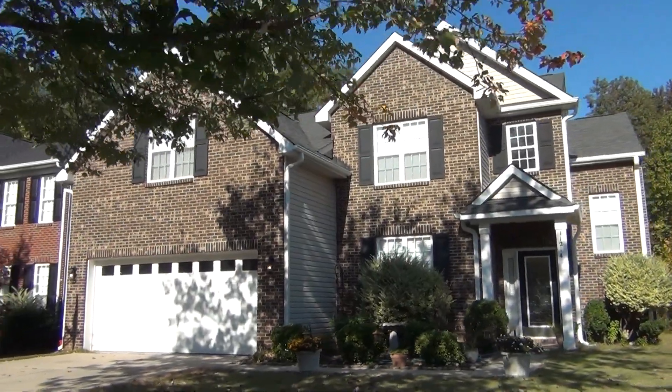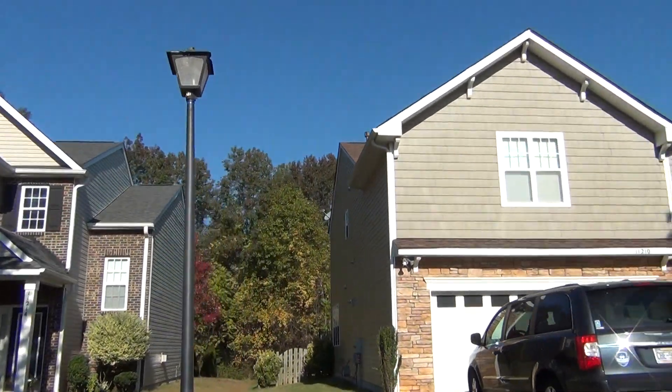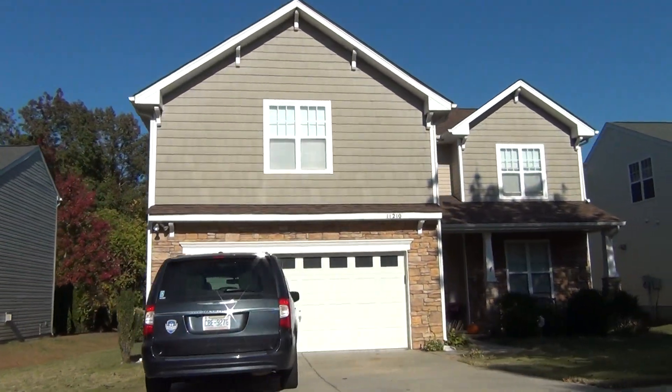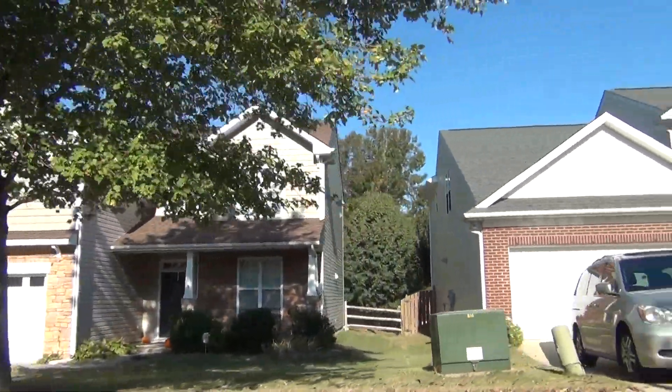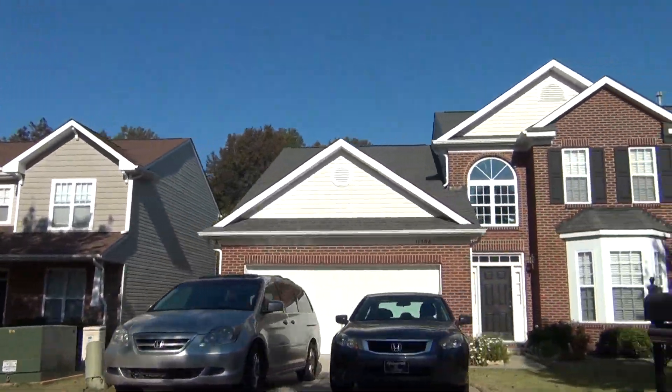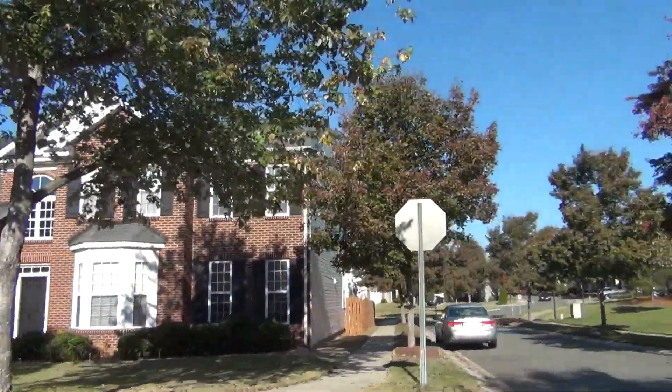Hey, this is Roger. My location is in one of Ballantyne's best value neighborhoods. I say that because when you think Ballantyne, you're thinking $500,000, $700,000. But we're in Southampton. When I say we, I've got Chris Nordyke with me — he's my broker partner and listing partner here in Southampton.